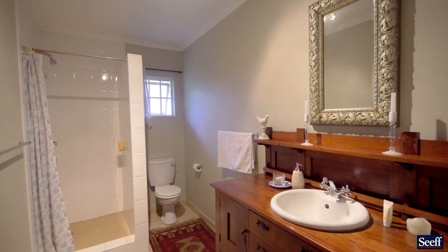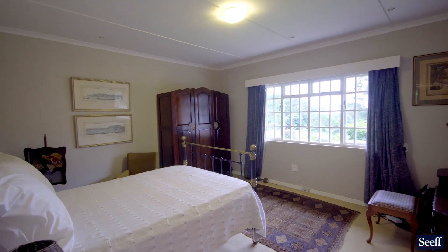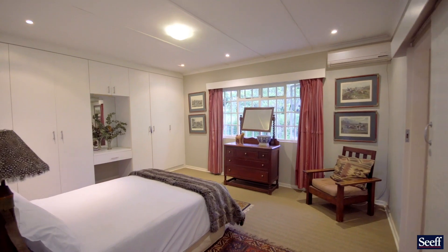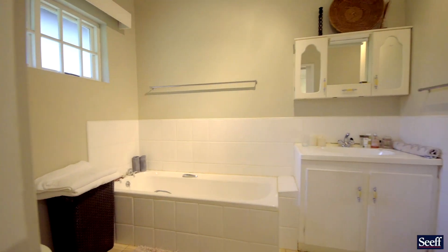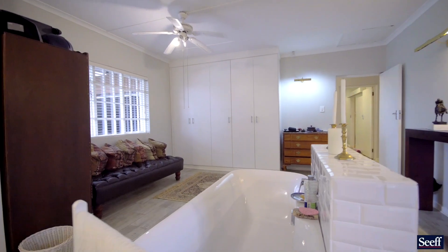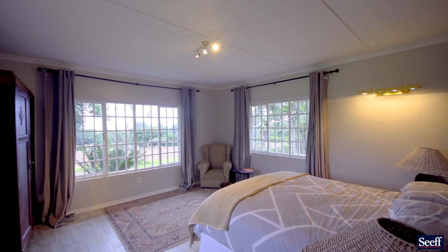All bedrooms are bright and airy, with a study that could be converted into a fourth bedroom, or if you prefer, could be a work from home office. The main bedroom steals the show with its beautiful bathroom, space, and gorgeous views over the garden and paddocks.